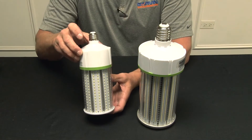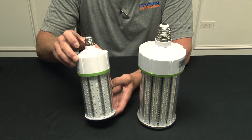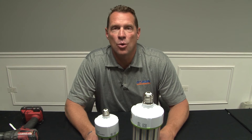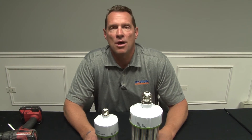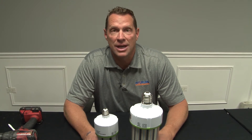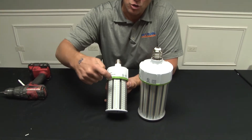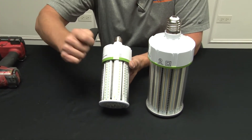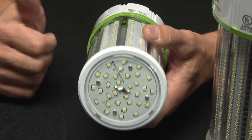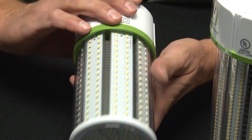Garvin Industries' new LED corncob light bulbs come in both medium and mobile bases and a variety of different wattages when you need to illuminate any job site or area. These bulbs offer an IP64 weatherproof rating and also prevent dust ingress and water infiltration. They have an acrylic plastic covering all the LED modules and, unlike many other cheap bulbs on the market, offer illumination out the bottom of the bulb, so you get 360 degrees of illumination.